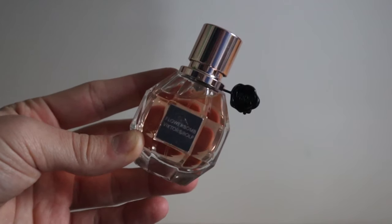Next is Viktor & Rolf Flowerbomb, released around 2005 and a bestseller ever since. It's super sweet, super flowery, super vanilla, super patchouli — I love it, but it's so strong. I really just spray maybe two sprays on myself and I'll probably only ever wear this in winter because it's so powerful. I love having this in my collection — I got it from a Sephora Favorites box. I doubt I'll finish it anytime soon, but if and when I do I'll definitely repurchase.